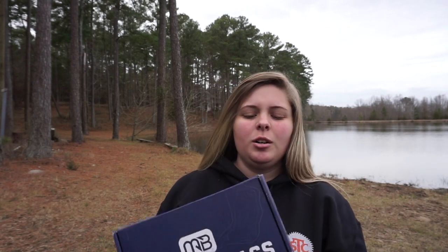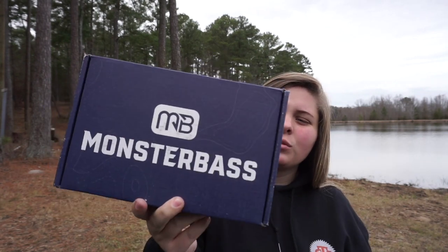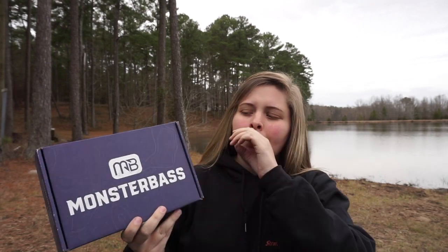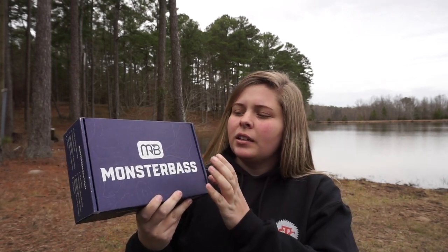Hey guys, welcome back to the channel. We're going to do the first box of 2020 — the January 2020 Monster Bass Box. This box was taken over by Strike King. A lot of people thought Strike King was buying out Monster Bass because of the takeover name, but Strike King just filled up a box of awesome baits, and that's what they put in here.